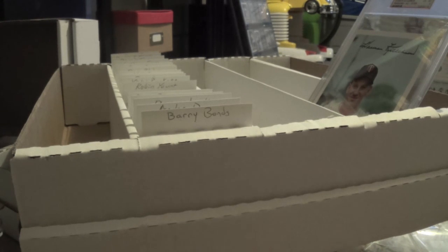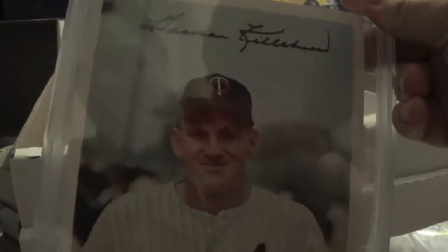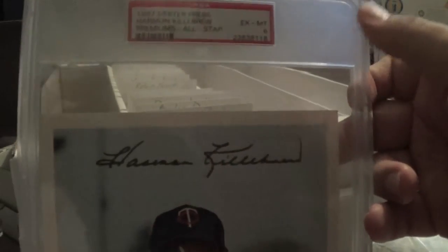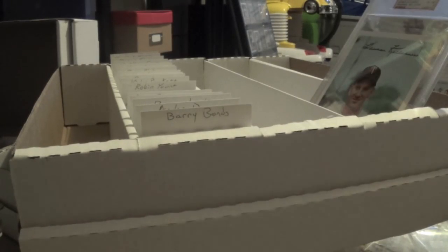Thanks guys for bearing with me for a little bit. I didn't have a whole lot of mail this week as far as cards are concerned, but just look at that — it's going to look good sitting next to that Brooks Robinson one I have. Alright guys, take it easy and bust packs.